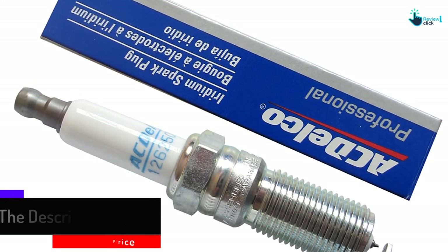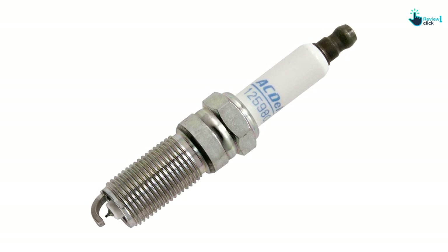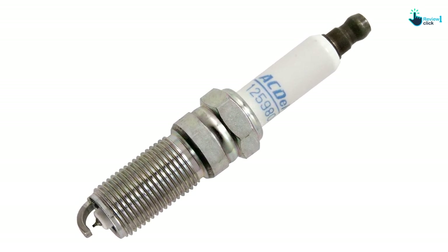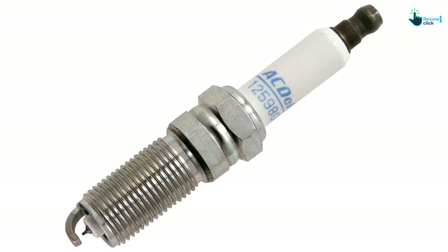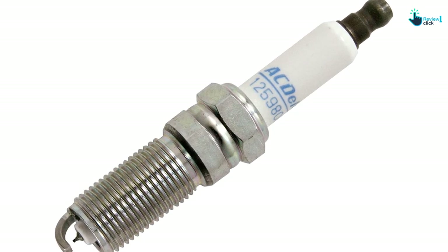You will notice a difference in startup and performance after you swap out your old plugs for these iridium plugs. They are a great value for the price and come from a company that is known for its quality products. It's hard to find any issues with these plugs. One downside is that the plugs may fall out of their packages during shipping, which may cause them to break. Also, while they work great on some vehicles, they're not designed to work on all makes and models.